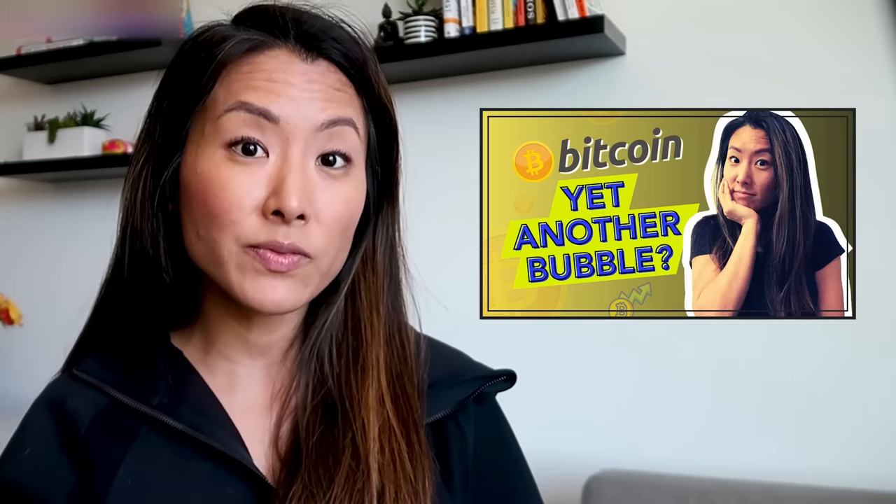If you actually need a beginner refresher on Bitcoin and blockchain and how that all works, check out this other video I made — it explains how blockchain, cryptocurrency, and Bitcoin works. This video is more about how to store it safely, but if you want a primer, just check out that video.